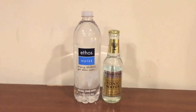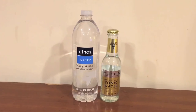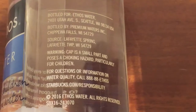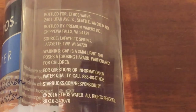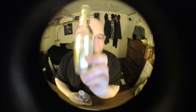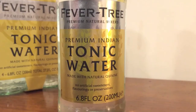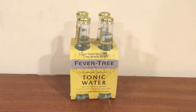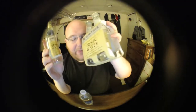Hey everybody, here's another water comparison video. Tonight we're comparing these two bottles of water. First up is Ethos Water from Starbucks — just standard water in a plastic bottle, at two dollars and twenty-five cents per bottle. Next up is Fever Tree Premium Indian Tonic Water from Whole Foods, sold in a four-pack.